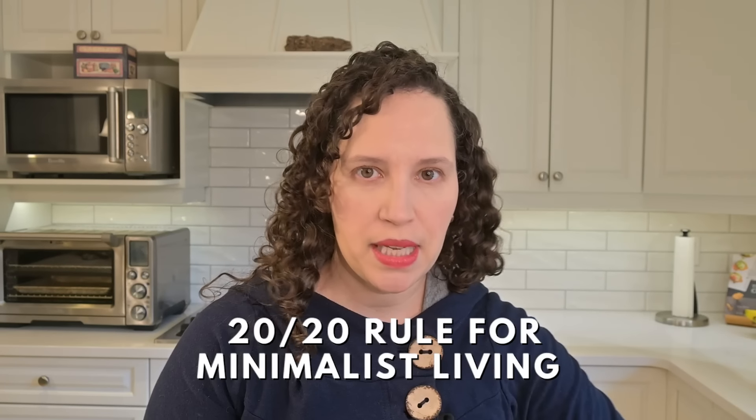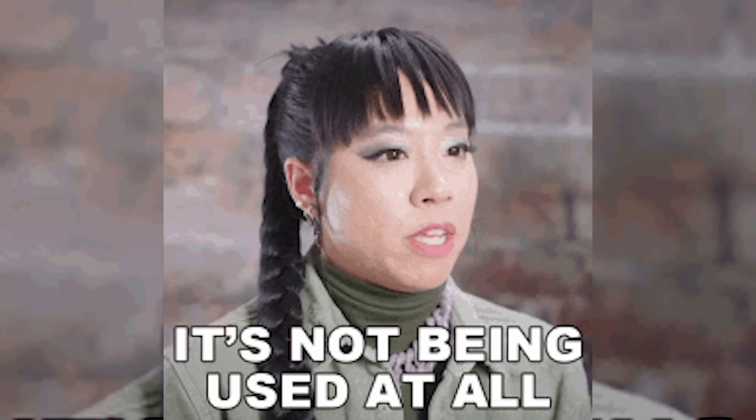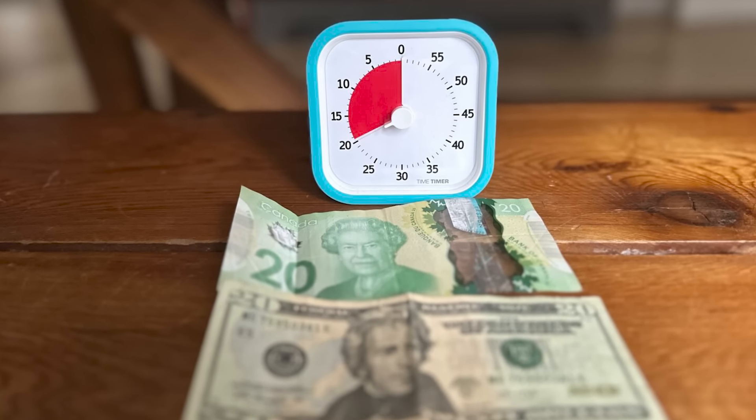The 20/20 rule for minimalist living. If you've ever said 'but I could use it one day,' this tip is for you. The 20/20 rule makes decluttering just-in-case stuff an absolute breeze. The minimalists Joshua Fields Millburn and Ryan Nicodemus invented this super awesome rule: if you don't use something and you can replace it for less than $20 in less than 20 minutes, you can declutter it.